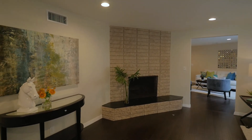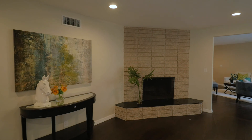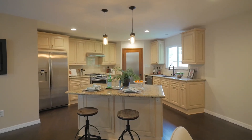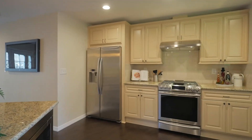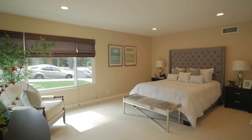Dramatic floor to ceiling stone fireplace in the living room. Entertainer's chef's kitchen with centre island and a dining area with plenty of room for large dinner parties.